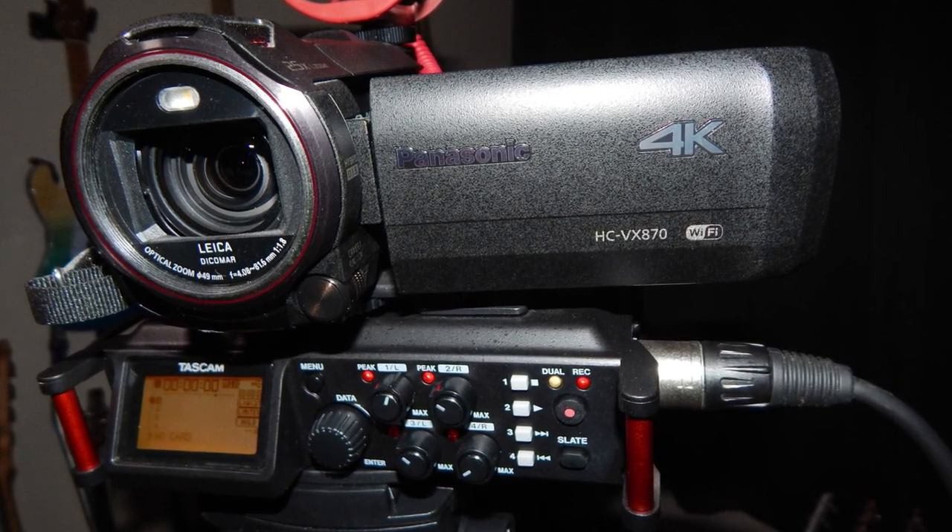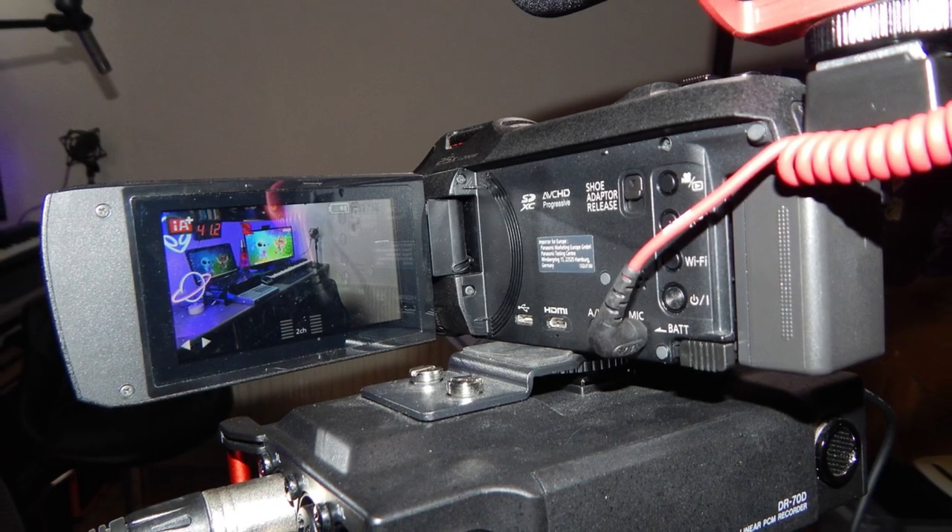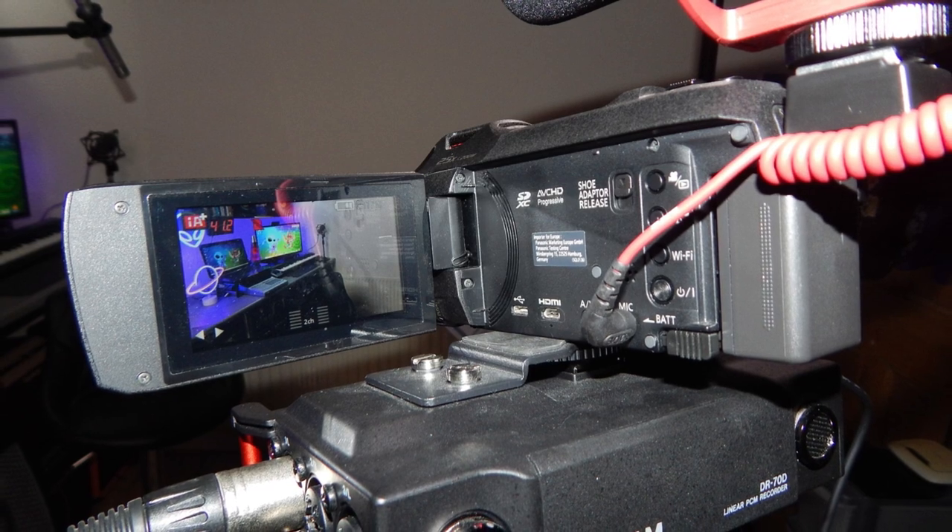I'm using the Panasonic HC-VX870 camcorder — that'll probably be my next big purchase, whether a DSLR or mirrorless. This camcorder is 4K but I only record in HD; I just haven't got the storage space for 4K files. It has a flip-round screen which is absolutely essential if you're filming yourself with nobody else operating the camera.